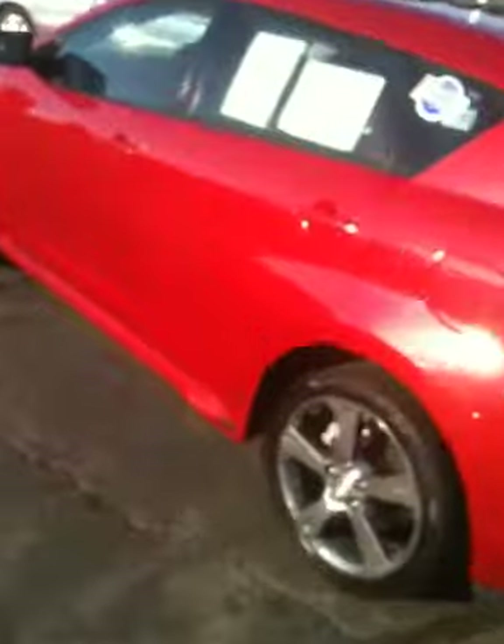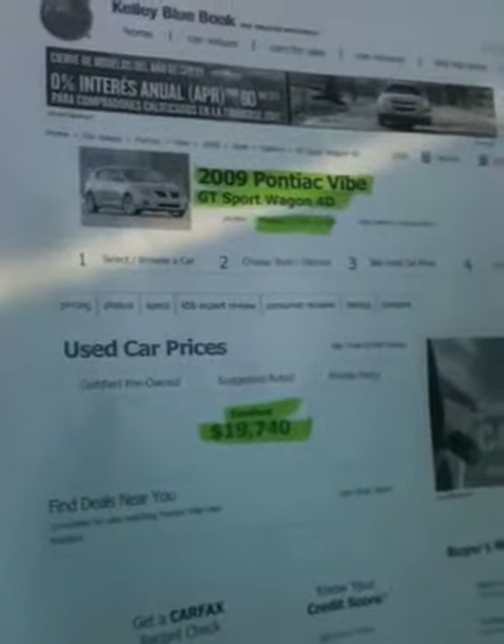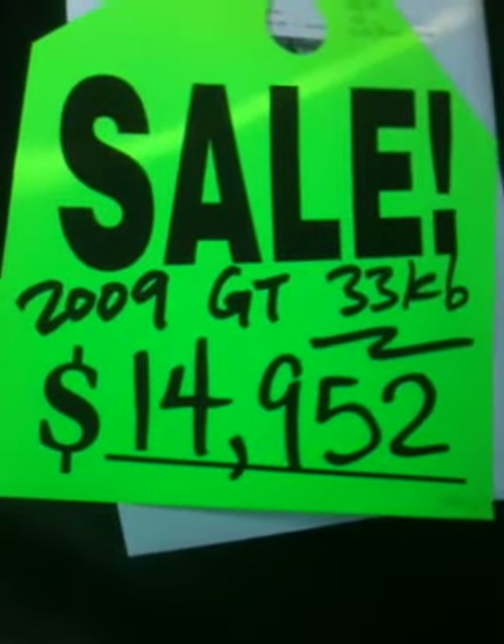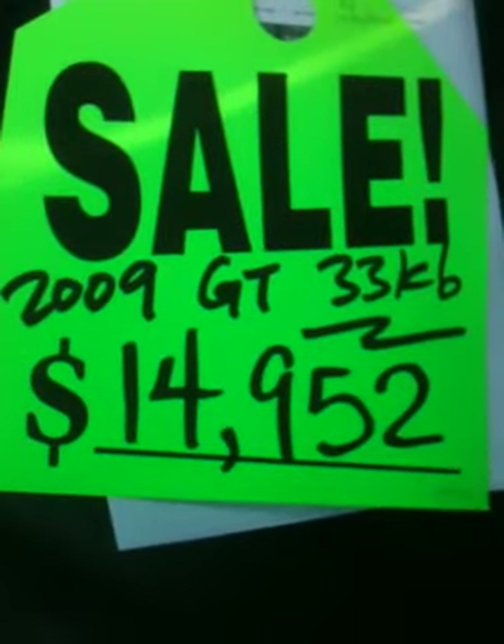Very nice car — one of our aged units that needs to move. The vehicle started at $19,000, and according to Blue Book, as a certified vehicle with these options, it's valued at $19,740. We're offering it at $14,952, so you can build in some equity and get a real steal. It's a great deal — let me know if I can help you. Thanks, folks.